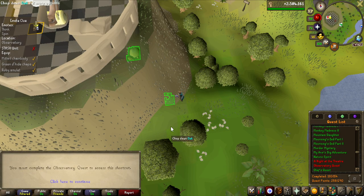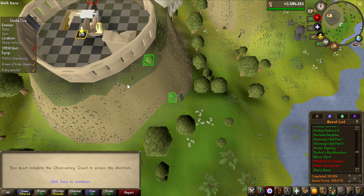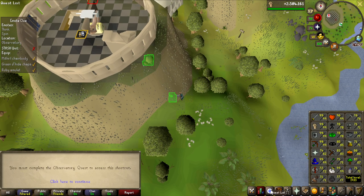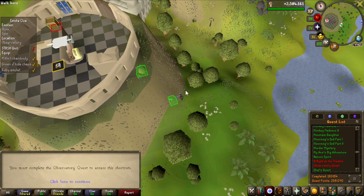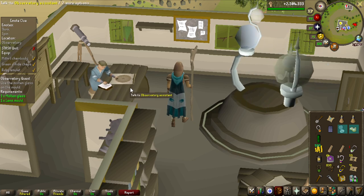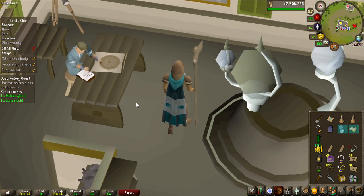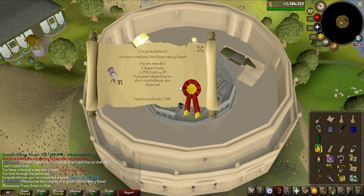You have got to be kidding me. I have not done the observatory quest on my 1.9k total account with 130 quests completed. I guess it's really time for it. Is this actually intended or is this bugged? Look at this guy, what is he doing? At least he's working hard it seems. And there we go - observatory quest completed with 260 quest points.